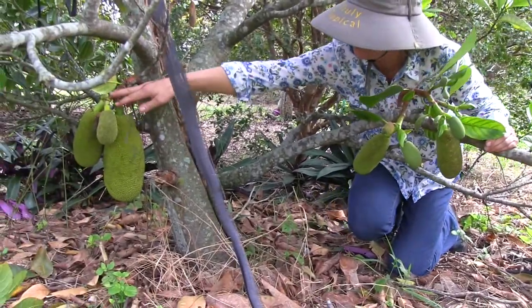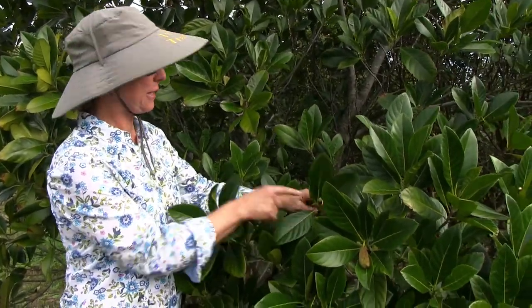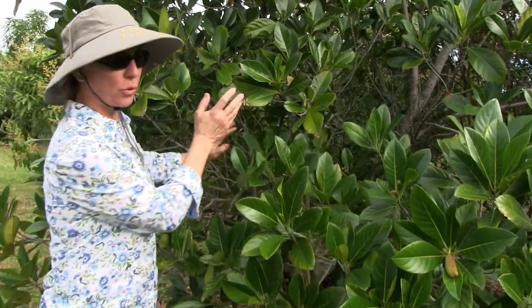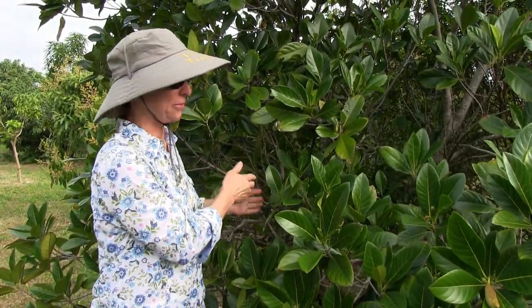And also here we have even bigger jackfruit forming. We have male flowers right here at the ends of the tips, and then more toward the interior are the female flowers, which look very much like the male flowers.